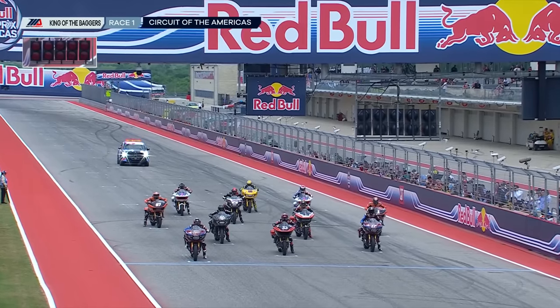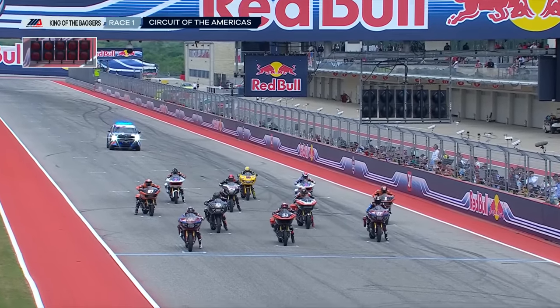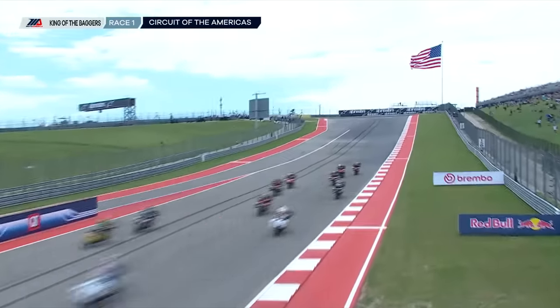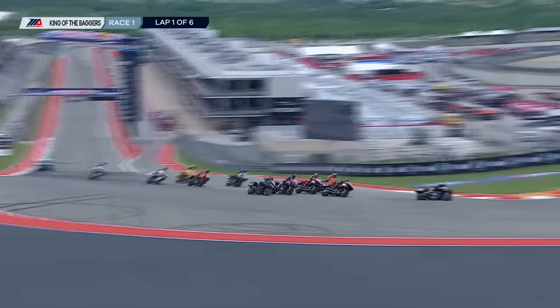Upper left part of your screen, you're going to see those red lights go on — when they're off, we're racing. Here we go, Mission King of the Baggers, race number one from COTA. And we're off and away. It looks like our pole sitter's got a good launch, even though he wheelies a couple times. So is it going to be the 29 who leads us into turn number one? It is.